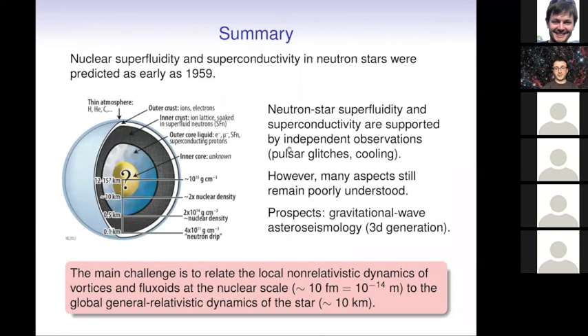Hopefully, in the near future we can also get new observations with third-generation gravitational wave detectors, from which we can really hope to do some kind of seismology of neutron stars and better understand these phases. There are still many open questions — very exciting physics yet to be understood. This is still a very open field. Thank you very much for your attention. If you have any questions, I would be pleased to answer.